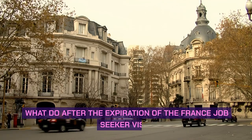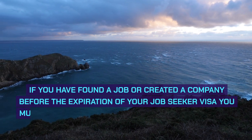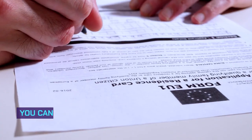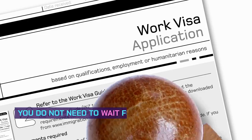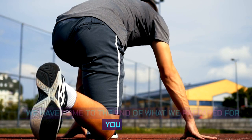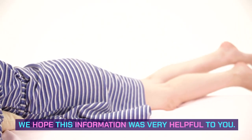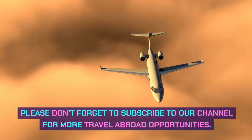What to do after the expiration of the France Job Seeker Visa: If you have found a job or created a company before the expiration of your Job Seeker Visa, you must apply for a new temporary residence permit to remain in France. You can apply for a new residence permit as soon as you get a job — you do not need to wait for the expiration. All links will be left in the description below. We hope this information was very helpful. Please don't forget to subscribe to our channel for more travel abroad opportunities.